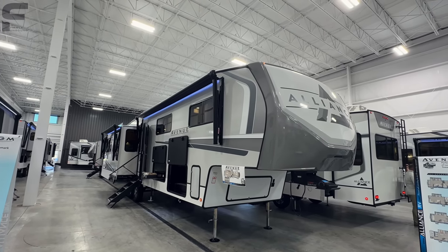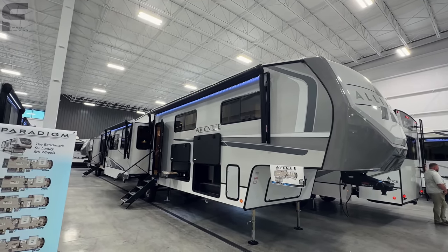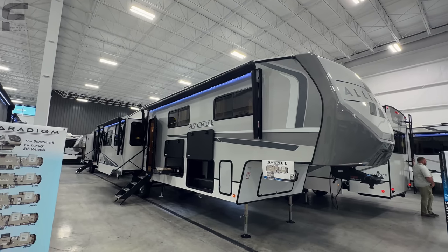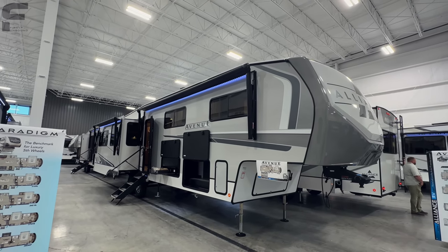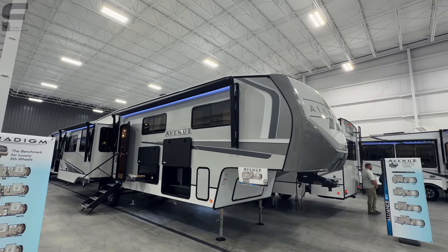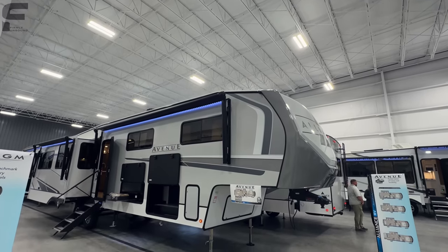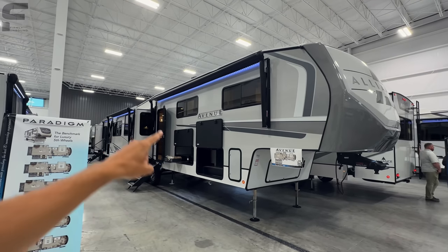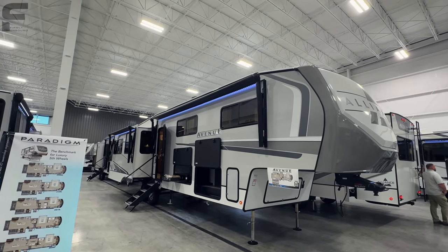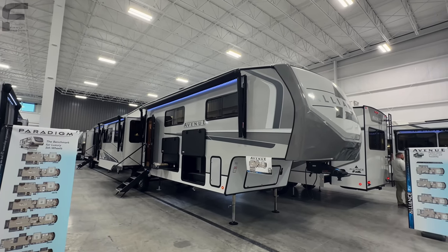Now this here is the Alliance Avenue. Alliance has two different fifth wheel lines — well, really three if you include their toy hauler — so they have the Alliance Paradigm, the Alliance Avenue, and the Alliance Valor. The Avenue is going to be their mid-sized fifth wheel, meaning it has a slant down into the front cap, no drop frame underneath, and then a slant down with the roof line going to the back.